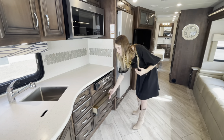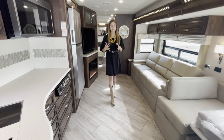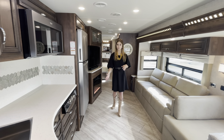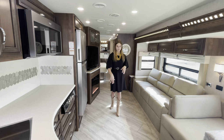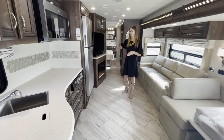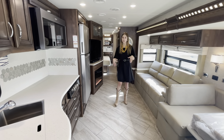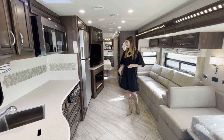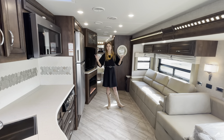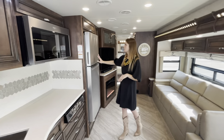I want to draw your attention to the flooring. What comes standard in the Baystar 3609 is vinyl flooring. Something you can option in is vinyl tile flooring, which is what you're seeing today. When you option this in you can extend it into the bedroom, or have it cut off — if not included in the bedroom, that'll be carpeting. They went ahead and optioned in the full vinyl tile throughout, giving a really nice clean look that's easy to maintain versus vacuuming carpet.